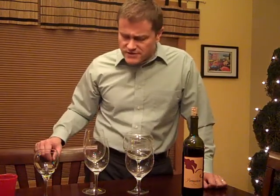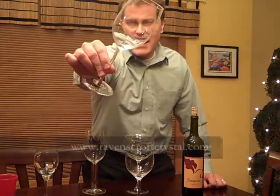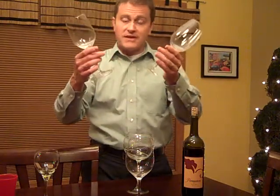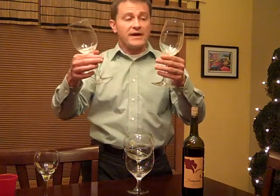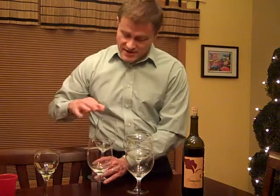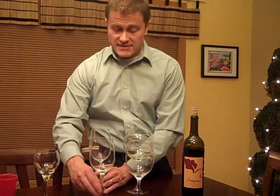Recently, I received these wines for review by Ravenscroft Crystals. These are their Invisible line of wine glasses. A phenomenal difference — the first thing you notice is the weight. They are extremely lightweight. I would say this white wine glass from Ravenscroft is at least half the weight of my traditional wine glass, and I can notice a significant difference in the width at the rim as well.